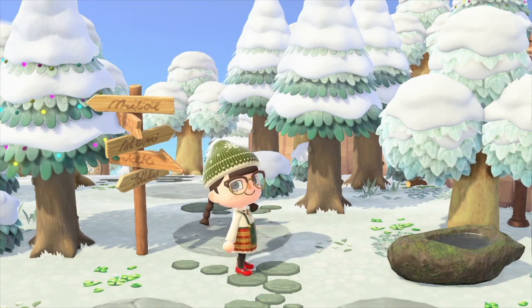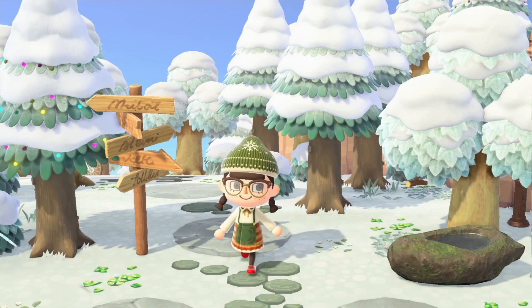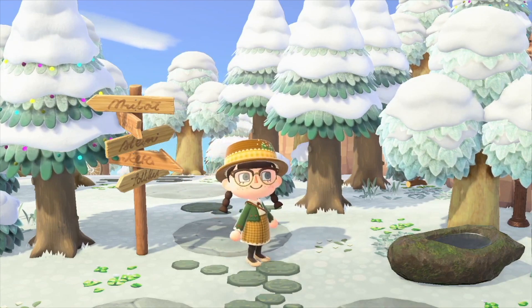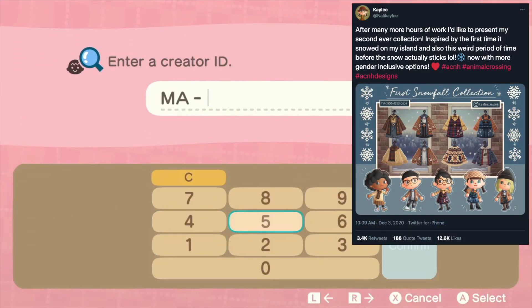This dress is just so Christmassy — look at the back, isn't it adorable? I just love it. The hat is also by the creator, and this hat is also by the creator. And look at this dress — it just screams Christmas to me.